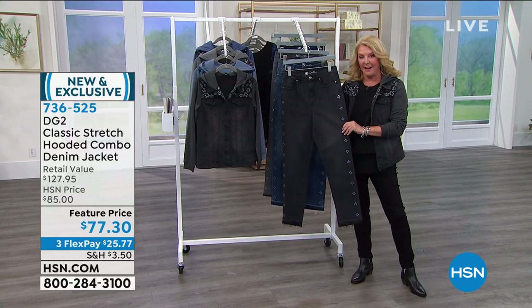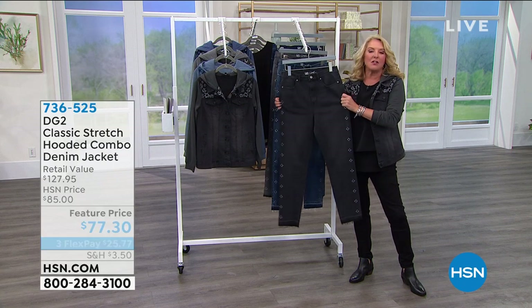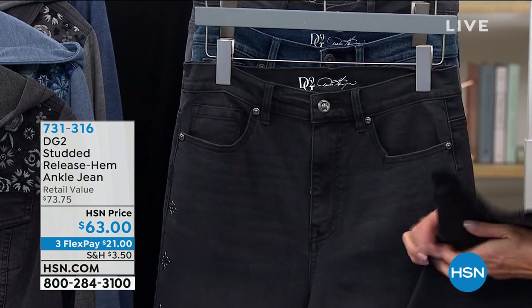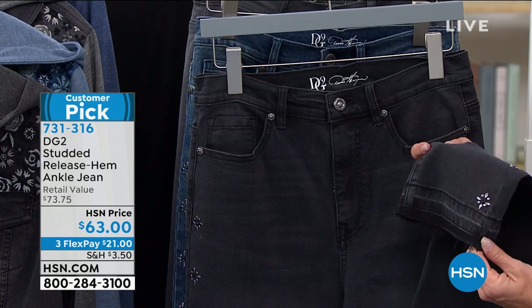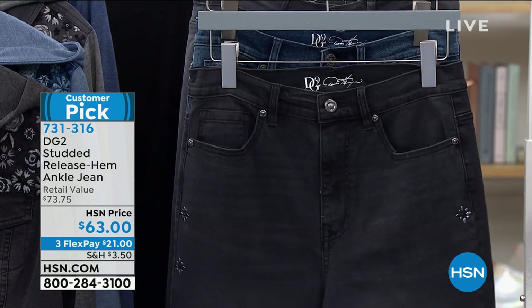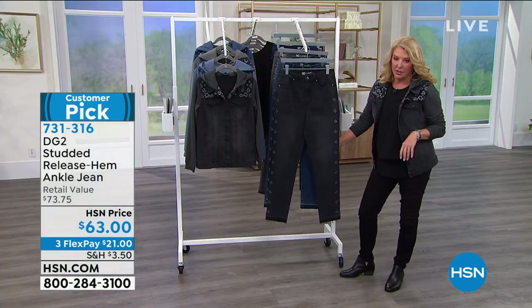You guys love this next thing I have. This is so cute because it's brand new — never seen it before. These are fabulous, they're adorable. They're a customer pick. It's called the release hem. And I love what they did — Diane did this little funky, cool, kind of rough-edged hem. Just a little bit of embellishment up the leg that kind of smooths your leg out and slims it down. We have it on three flex pays and I've got four great colors.